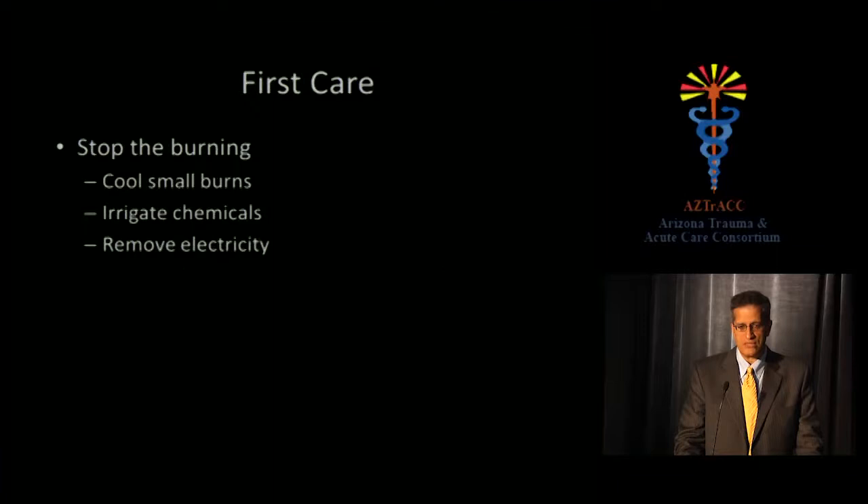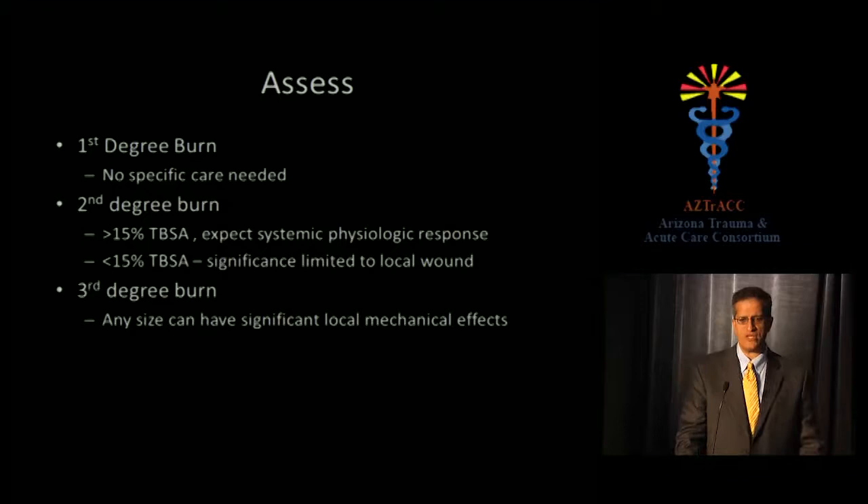The first care of burns is to stop the burning and cool small burns. If you burn yourself in the kitchen, don't hesitate — take that burnt hand and stick it immediately under running water. There's a paper this year providing a mathematical model explaining why, but everybody's mother already knows: cool it off and stop the process. For chemicals, irrigate them away. For electricity, remove the source without electrocuting yourself — better to turn off the switch or unplug it. First-degree burns require no specific care; people are uncomfortable and may feel febrile, but essentially just shouldn't have stayed in the sun so long.